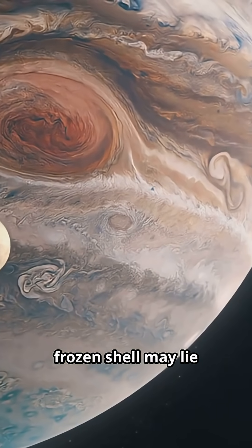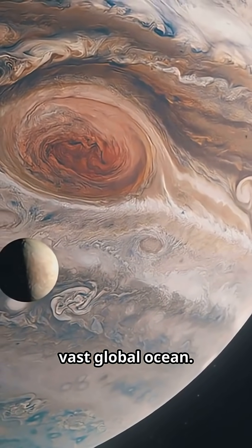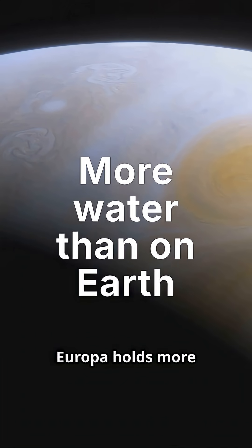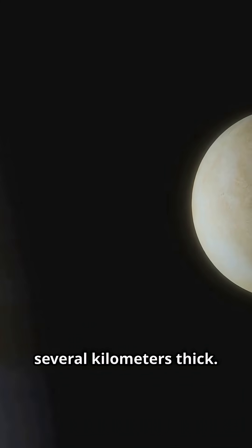But beneath this frozen shell may lie something extraordinary: a vast, global ocean. Scientists believe Europa holds more water than all of Earth's oceans combined, hidden under ice several kilometers thick.